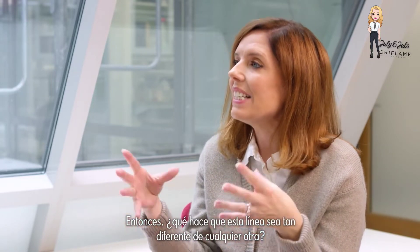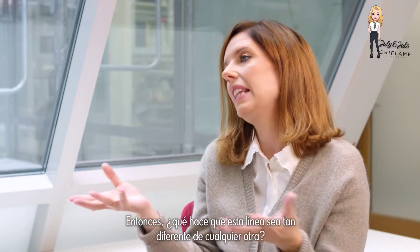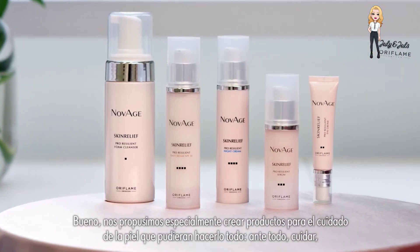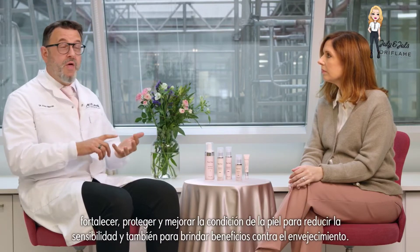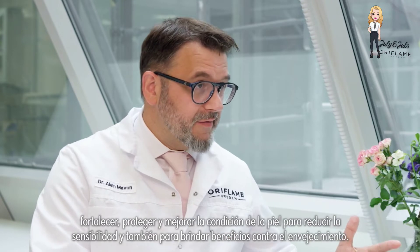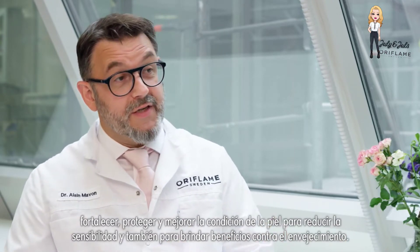So what makes this range so different from anything else out there? Well, we purposefully set out to create skin care that could do it all — first and foremost to care for, strengthen, protect, and improve the skin condition, to reduce skin sensitivity, and also to provide anti-aging benefits.